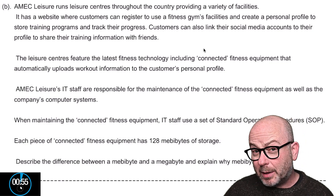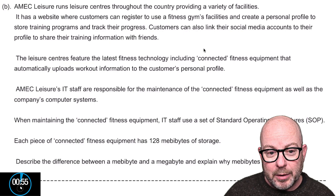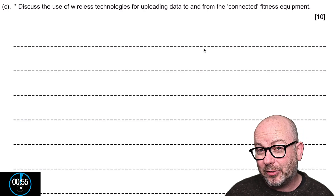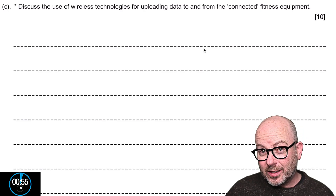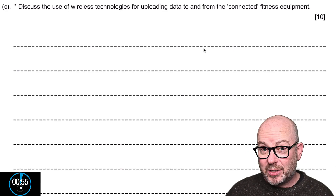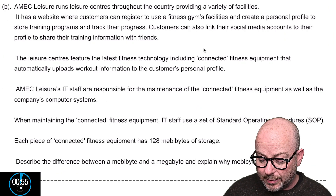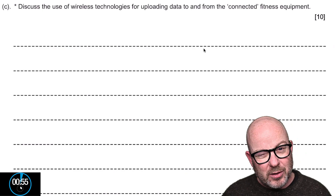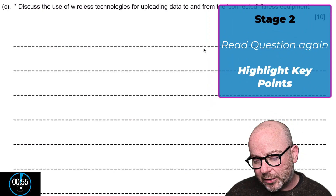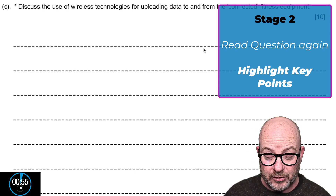What's difficult about these questions isn't just formulating the answer — it's also figuring out where the question actually lies. In this instance, the question itself tells you pretty much everything you need to know, though sometimes you've got to look all the way through the scenario and pick out nuggets. Let's move to stage two and highlight the key areas we're going to pull out to try to answer this question.